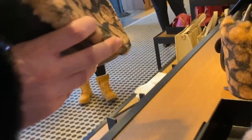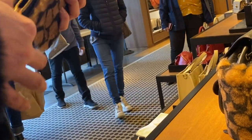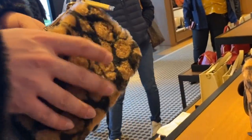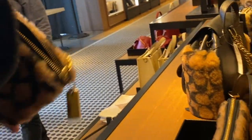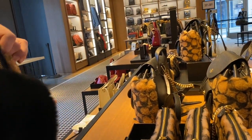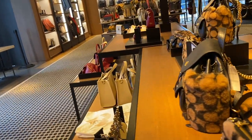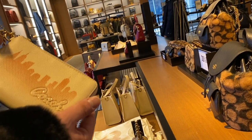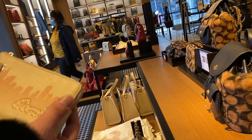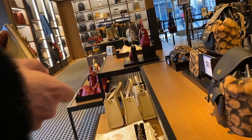Here we got the Nolita 19 with Coach x JLo. I have this bag — I bought it — and if you want to see the unboxing, I'll leave a link in the description. I really enjoyed this one. If I'm not mistaken it is currently sold out on the Coach website, so if you do see this in person I highly recommend grabbing one before they're all gone.